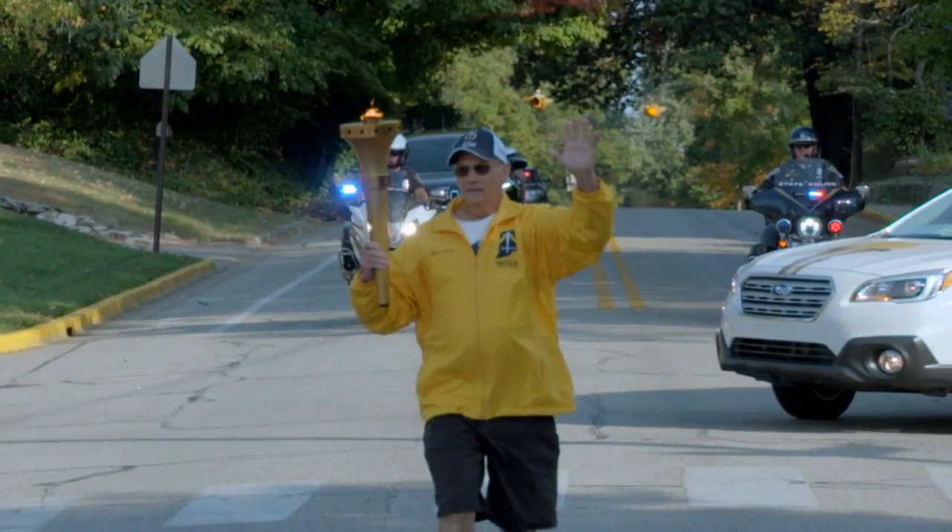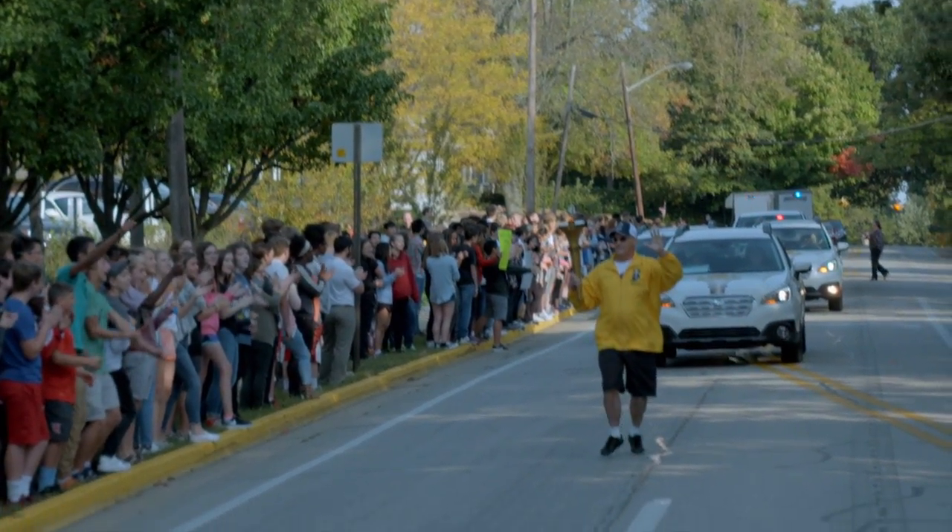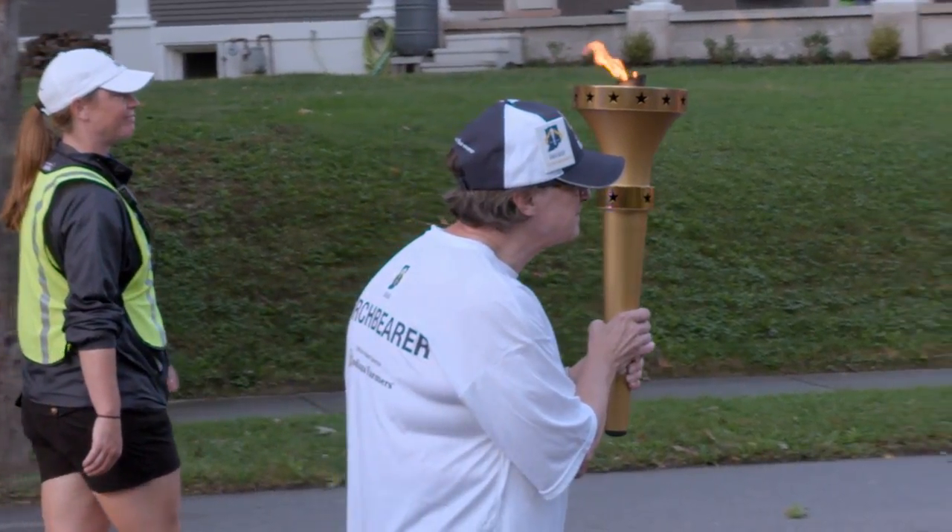Some of them would get a tear in their eyes. They ran in honor of a parent or a grandparent. We had children, we had adults, we had a 105-year-old woman — people of all different levels of abilities.